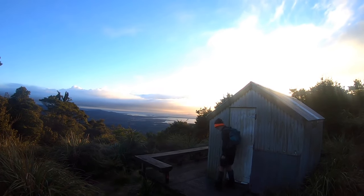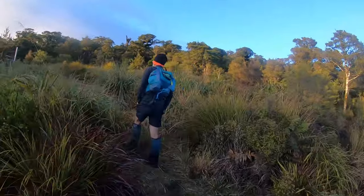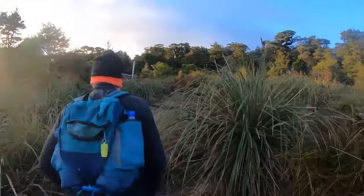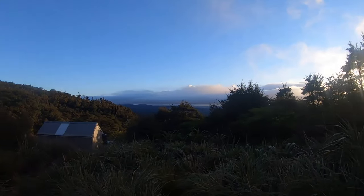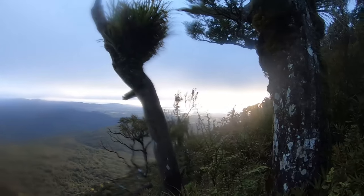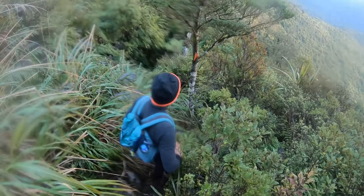We'll catch you hopefully at the crash site. The helicopter pad is just up here, which would double up as a tent site — so if you turned up and the hut was full, you have that option. There's a toilet there too. Looks like we've got a really good day. Cloud inversion over in the Kaimai ranges — how amazing is that! Alright, let's keep bashing down.